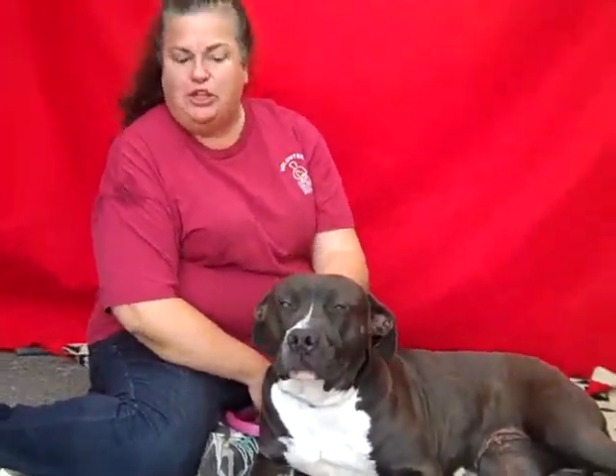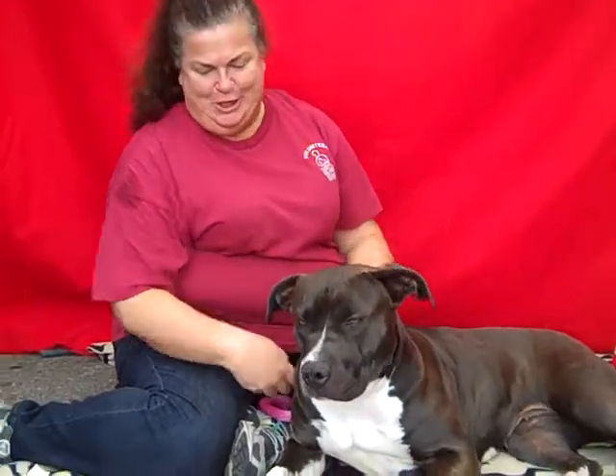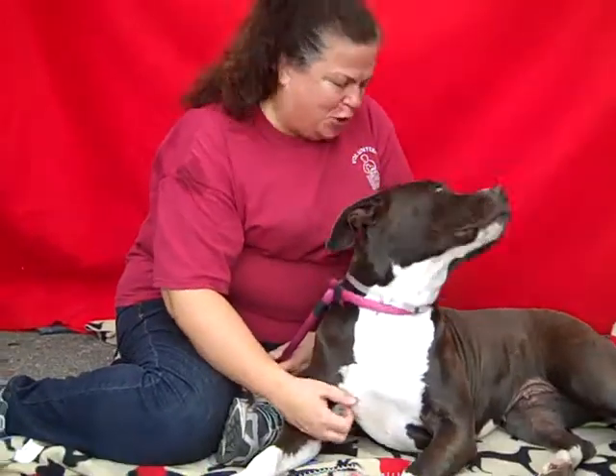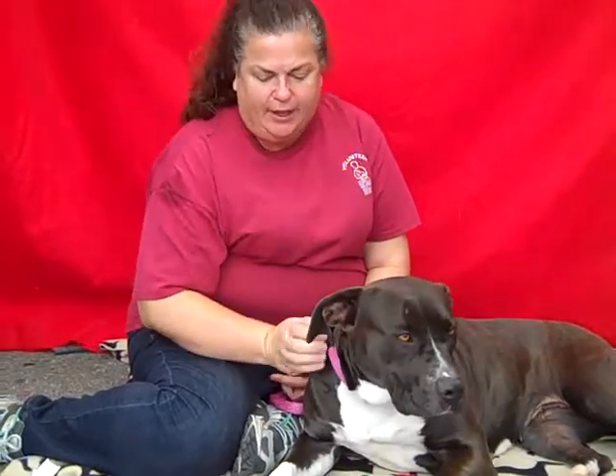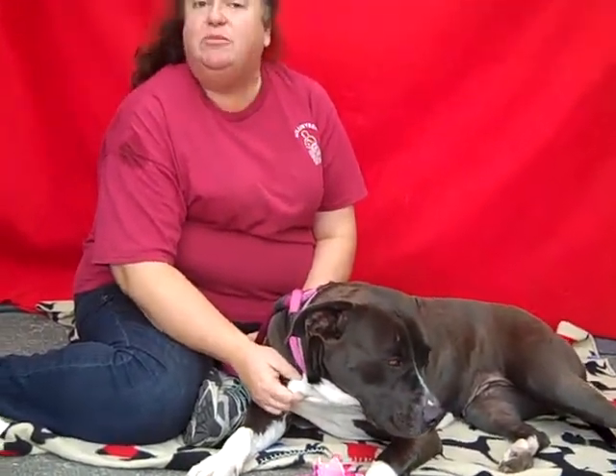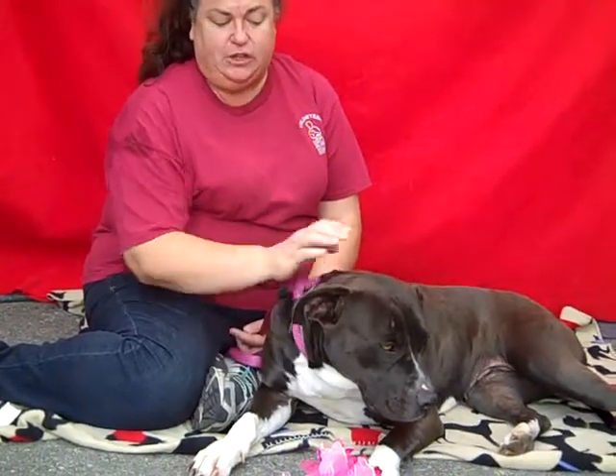I call Trina my sugar and spice dog. She's as sweet as sugar, and she's got that little bit of spiciness that keeps you on your toes. She's a great dog to go walking with, except she needs a little training on the walking. She's very playful — loves to play chase, and when she plays chase, she runs around like a little piglet.